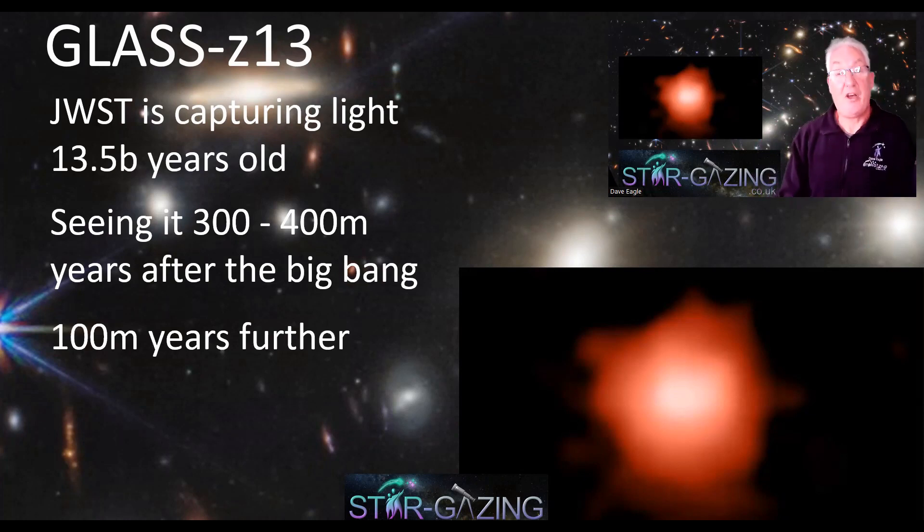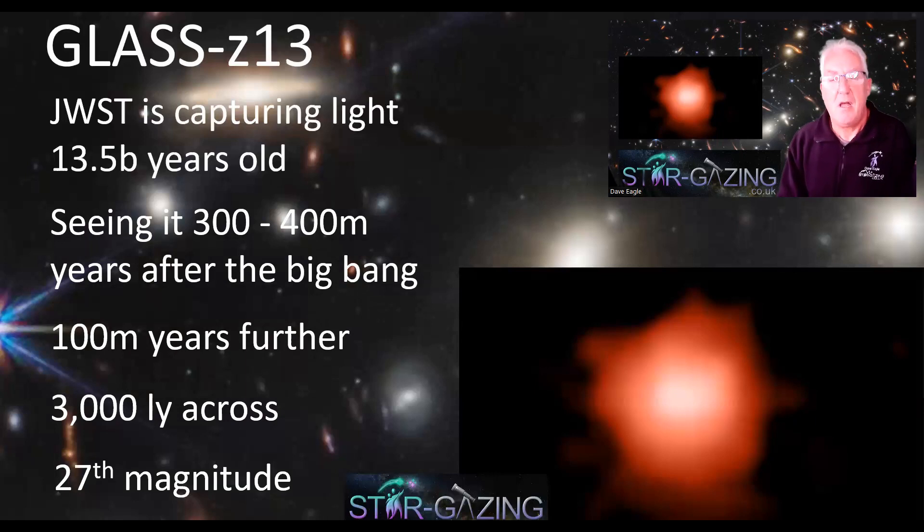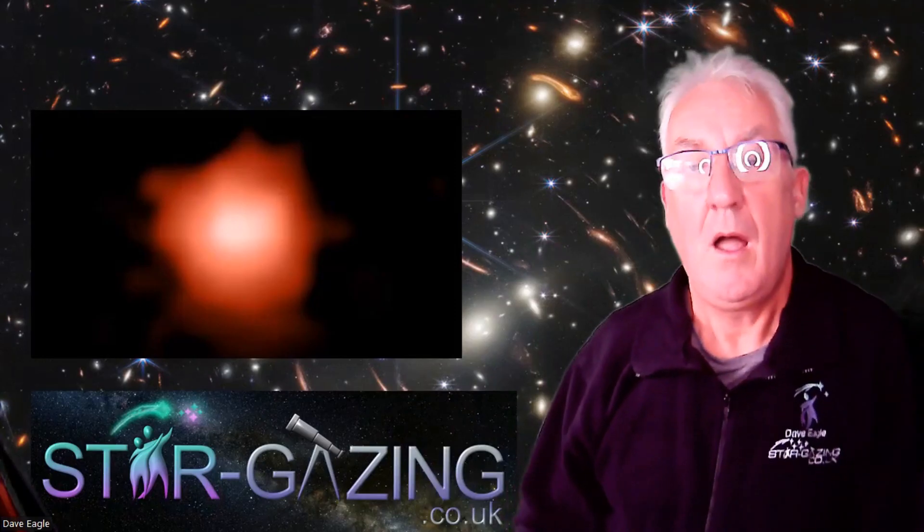That's 100 million years further than the most distant galaxy we'd been able to see before, which of course was from the Hubble Space Telescope. The galaxy itself is about 3,000 light-years across, and it's around 27th magnitude — but don't think you can reveal that with a really long exposure from an Earth-based telescope, because it's highly redshifted and in the infrared. You really do need an infrared telescope like the Webb Space Telescope to see it.